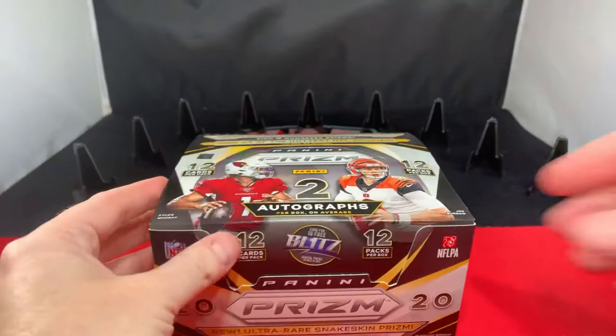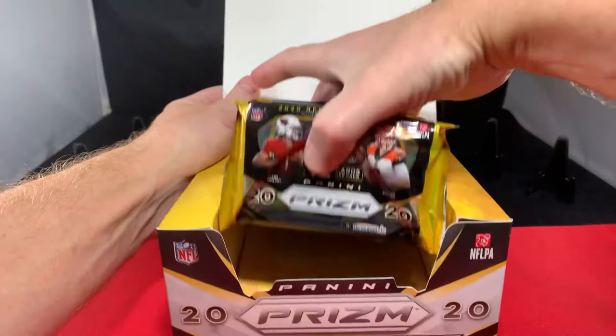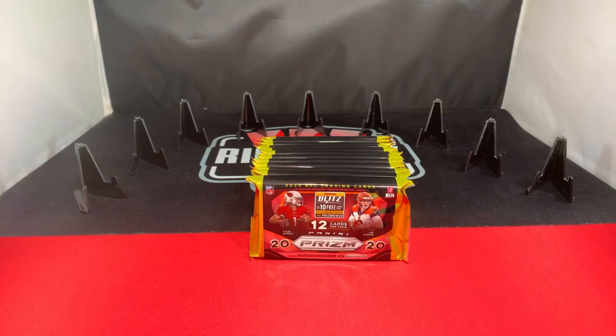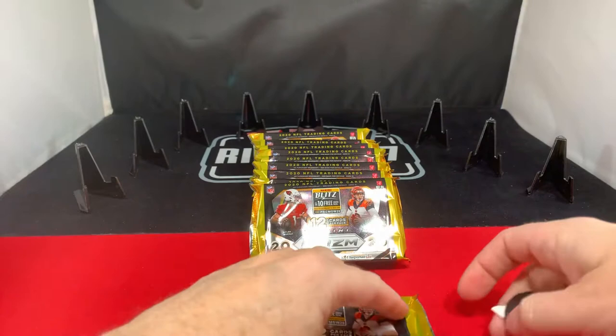These were really super popular coming out. Looks like we have 12 packs — two autographs and nine parallels — so hoping we get some big monsters out of this.